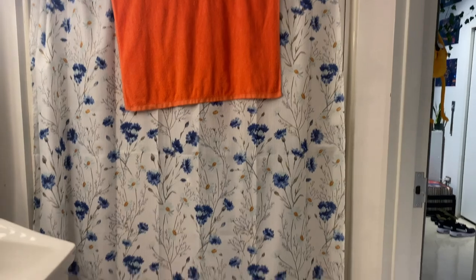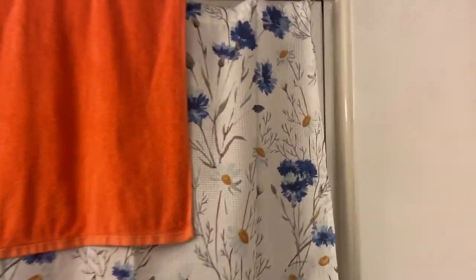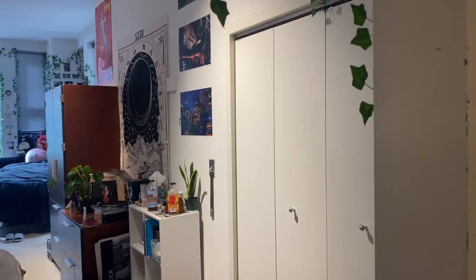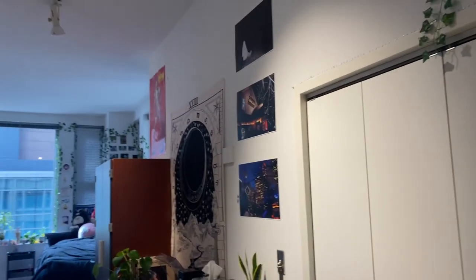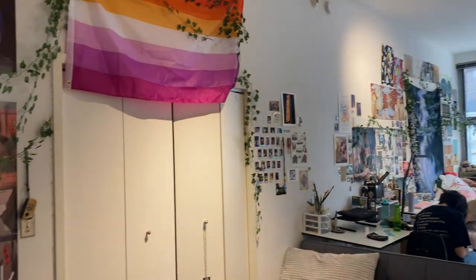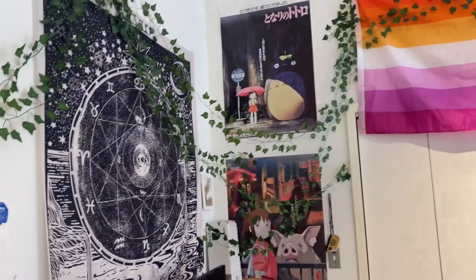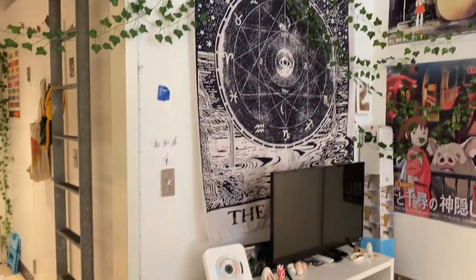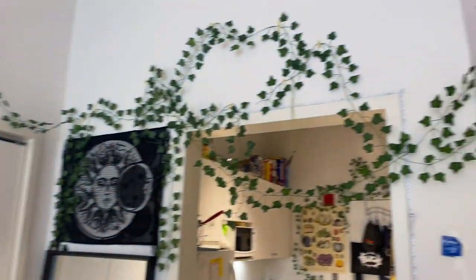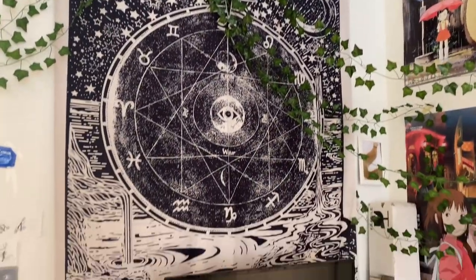The shower didn't come with a shower curtain, but we put up the bar and added our own curtain to make it look nicer. Here's an overview of the main hangout and sleeping area in our dorm — we went all out with the decorating and we all really love it. We put up vines so it looks really pretty.